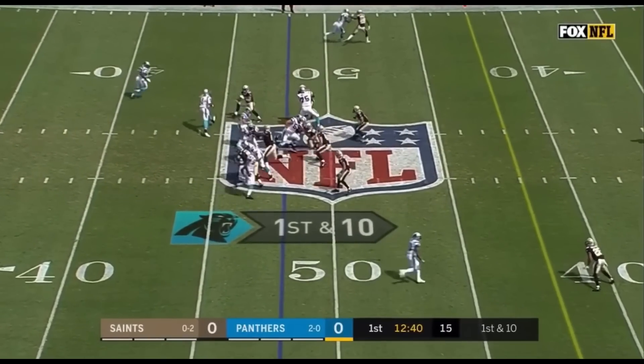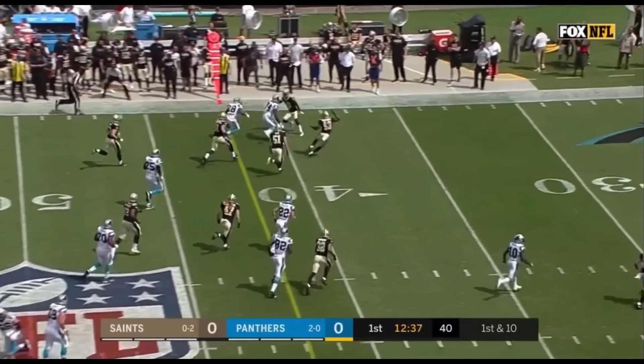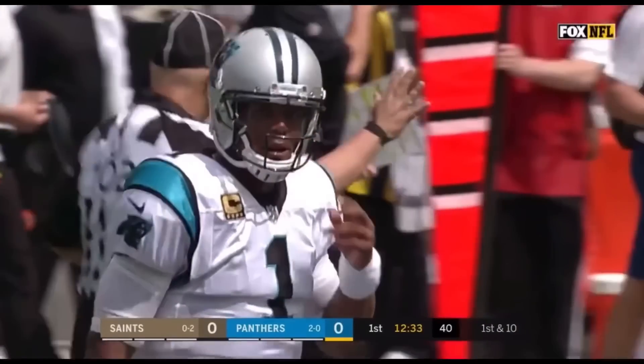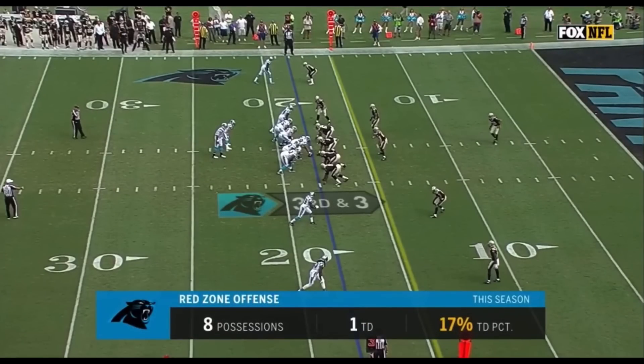Stewart and McCaffrey remain on the field. On the pitch, it's Jonathan Stewart for another Carolina first down. Inside the New Orleans 35-yard line. Goes in the red zone. This is Jonathan Stewart.